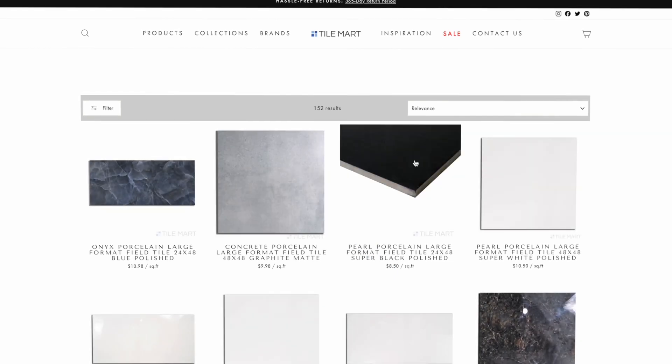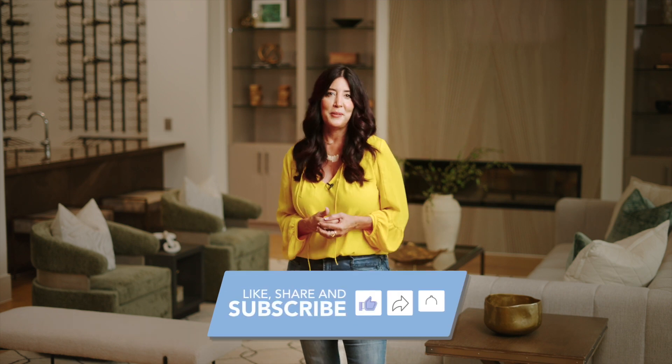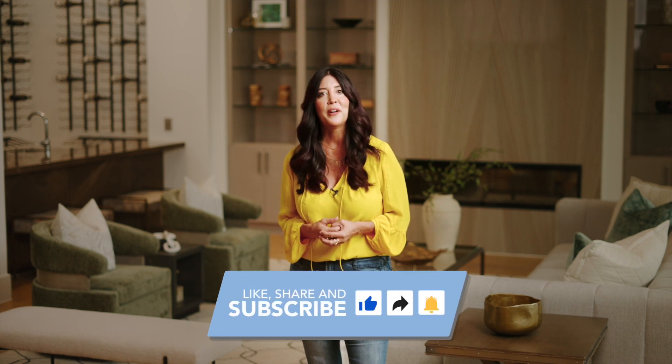Tile Mart offers a wide range of beautiful large format tiles and collections available in various colors, patterns and sizes to match your design style, so be sure to check out our website. We're super passionate about teaching what we know, so join us next week for another knowledge packed episode of Tile Mart. Remember to like, follow and subscribe to stay updated on Tile Mart's news and share the love with your friends too. See you soon.